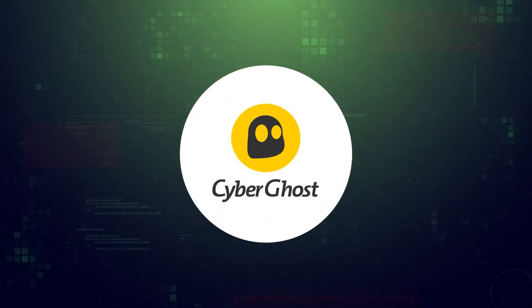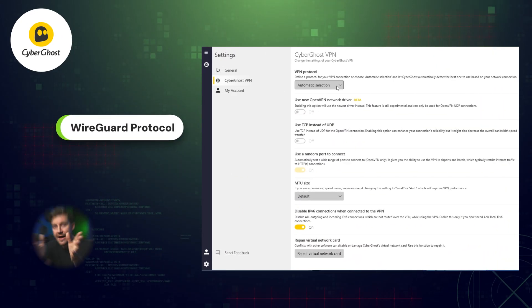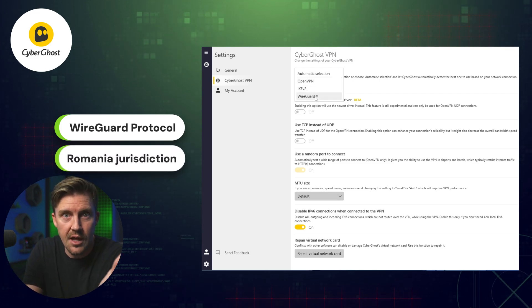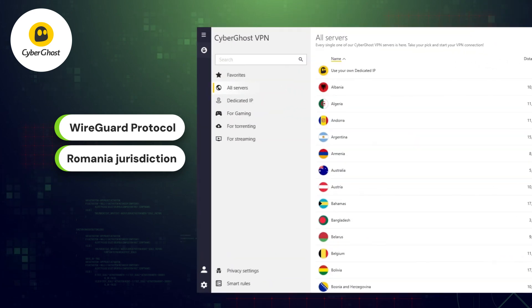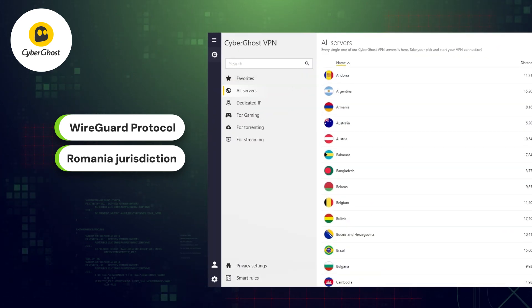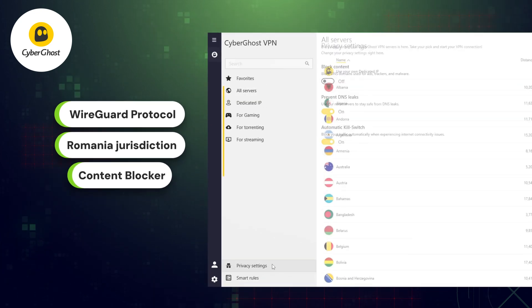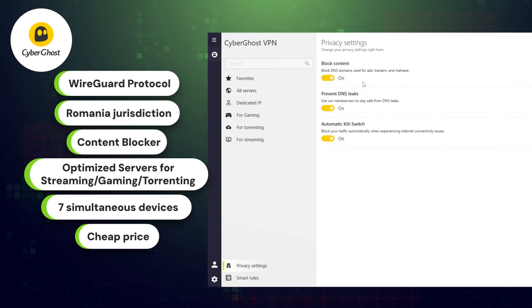Moving on to CyberGhost — in this VPN review, I can say that this provider also uses WireGuard as their protocol. It has a privacy-friendly jurisdiction, so that your personal life can continue to stay personal. Though they no longer share a server count publicly, the last I checked, they boasted more than 10,000 options available. Their ad-blocking feature creates a more comfortable and secure online experience by blocking domains connected to malware, ads, and trackers.